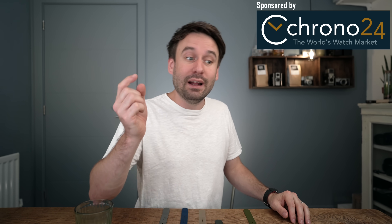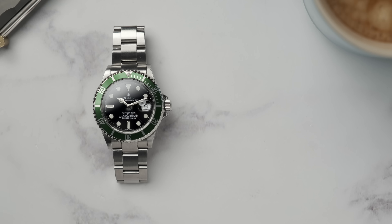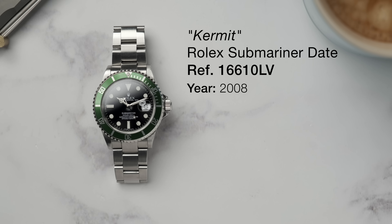Before we go any further, this video is sponsored by Chrono24. Later in the video, I'm going to explain how you can win a ton of money just by doing something quite simple. The first watch that we're going to look at — you could say we're starting right at the top. This is my Rolex Submariner, the 50th anniversary Submariner, the 16610LV.